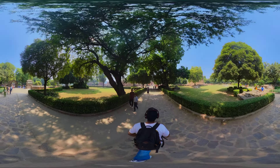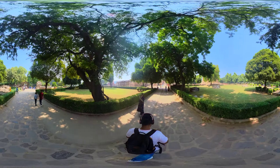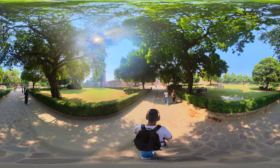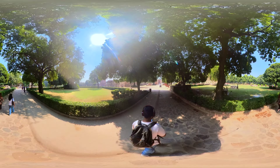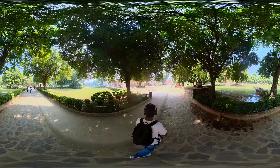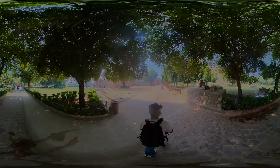Qutb Minar, located in the Qutb complex in Delhi, India, is one of the most iconic and historically significant monuments in the country. It was built during the early 13th century, with its construction initiated by Qutb Uddin Aibak, the first Sultan of Delhi, in 1193.